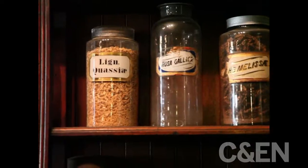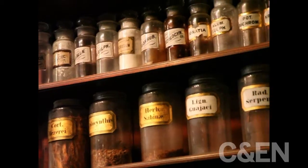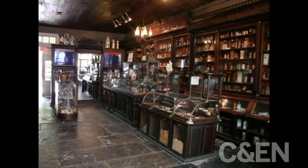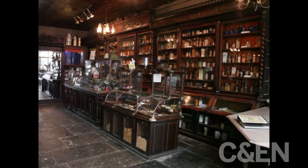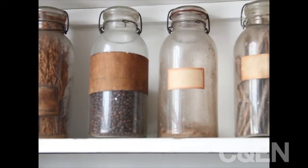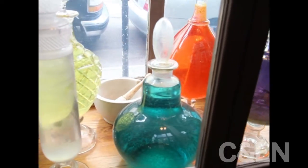Inside the museum, shelves and cabinets are filled from floor to ceiling with bottles and jars containing crude drugs, herbal medicines, and voodoo powders. 19th century pharmacy in New Orleans was a unique blend of European methods, Native American use of medicinal indigenous plants, and a dose of African American herbal medicine.